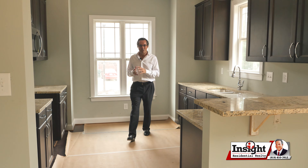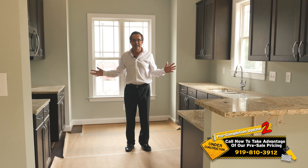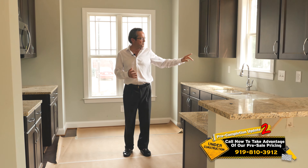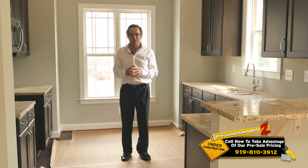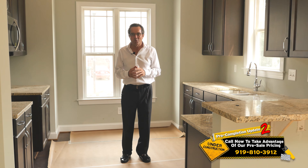Hi folks, here we are. Look at me standing in this beautiful big kitchen here in this end unit townhome. Espresso cabinets, granite countertops, breakfast bar, chrome fixtures, beautiful window here over the sink. My uncle always told me when you build a house you've got to put a window over the sink so you can look out while you're washing the dishes. It's a special feature.